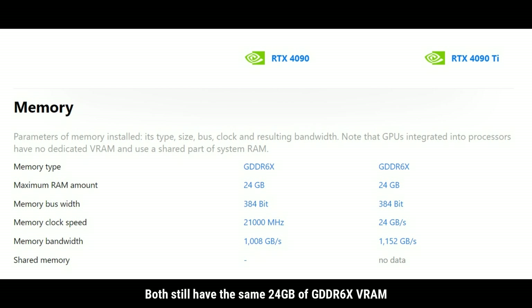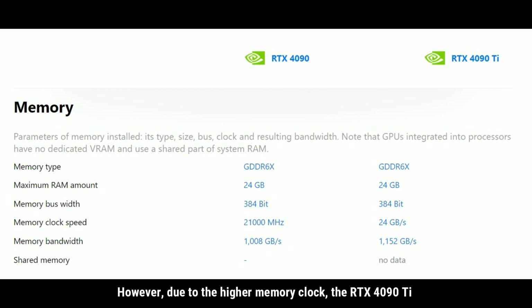Both cards still have the same 24 GB of GDDR6X VRAM. However, due to the higher memory clock, the RTX 4090 Ti delivers 1152 GB per second of data throughput, compared to the RTX 4090 at 1008 GB per second.